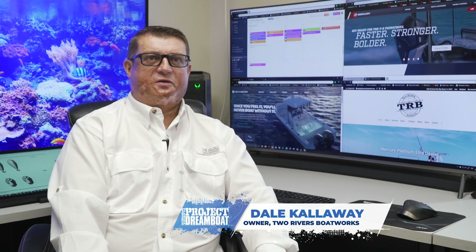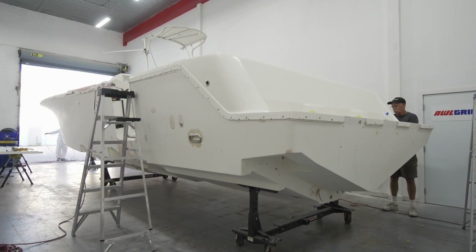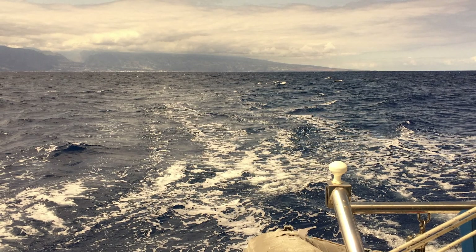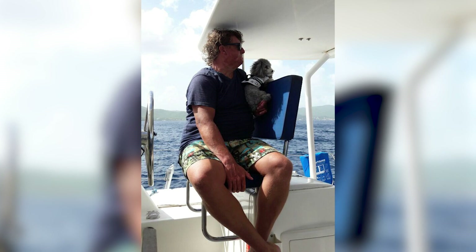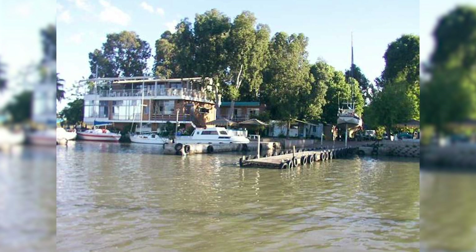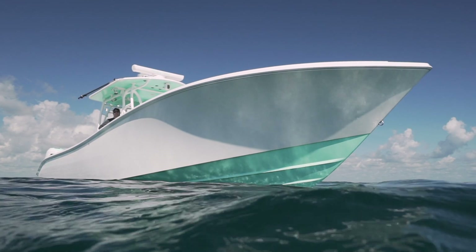Today at Two Rivers Boatworks we're discussing our CV 390Z. This is a very important boat to us because it's actually the boat that started this business. A little background on myself — I'm South African with a unique story on how I got here. I got on my partner's catamaran in Mauritius, a small island in the middle of the Indian Ocean, and spent about a year sailing to Stuart, Florida, where my partner Kristen was from. In South Africa we don't have all these beautiful center consoles that we have in the States.